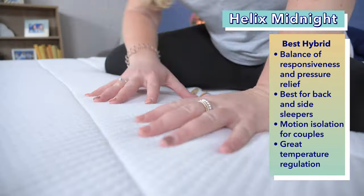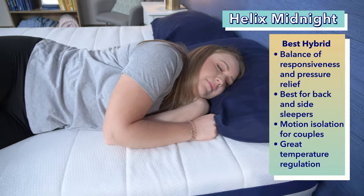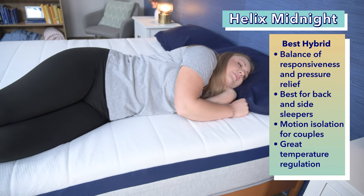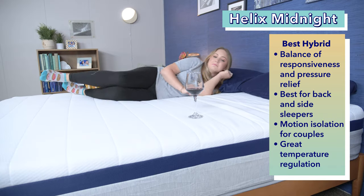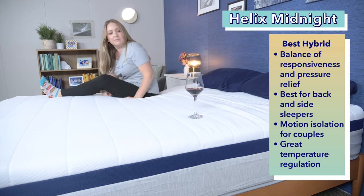Next up, the best hybrid mattress for the money: the Helix Midnight. The Helix Midnight has a nice mix of responsiveness and pressure relief that makes it an exceptionally good bed for combination sleepers who change between sleeping positions at night. We think back and side sleepers should especially enjoy this bed. Another big strength is the Midnight's superior motion isolation, which makes this mattress a good option for couples. We also thought the Helix Midnight did a great job with temperature regulation, so no worries about overheating at night.